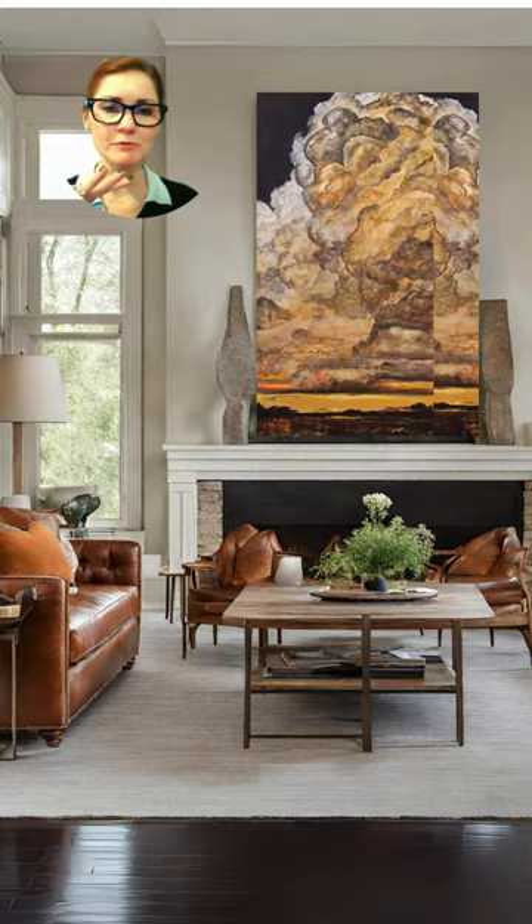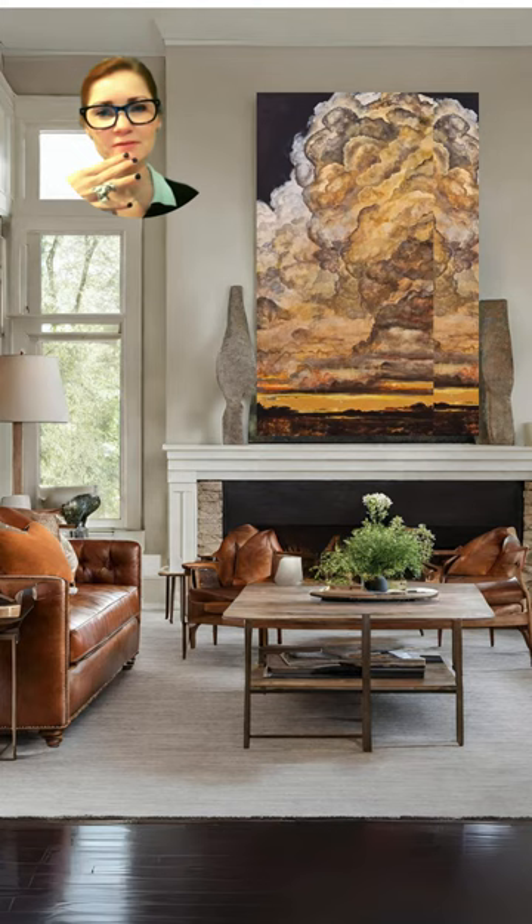Even though I love the dark hardwood floors with this Moody Museta painting, and I think that the tufted leather sofa is the perfect sofa to go in this design, there's something wrong with the space. I can't put my finger on it, so I'm going to have to give it an 8 out of 10.